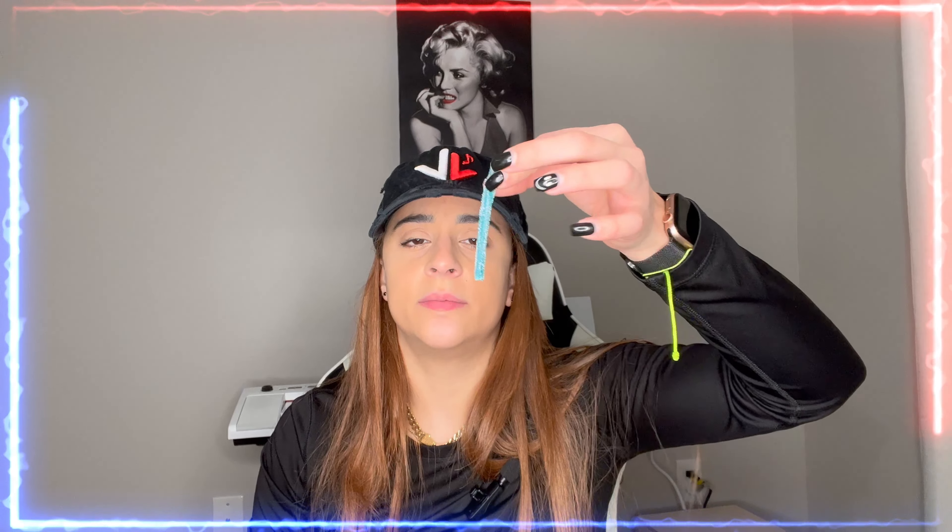We're gonna try the Sour Punch — I opened this already. Let me see which one I like more. It's long but I gotta cut it. It's sour and it's like the blue one. I'll give it an eight because I like the juice inside this one — I love it. So I'll give an eight to this one and a nine to the other.